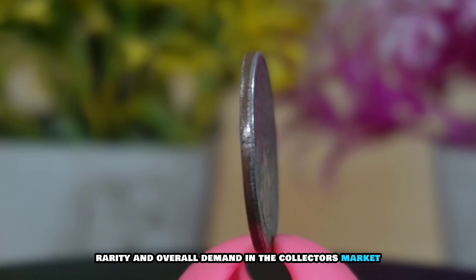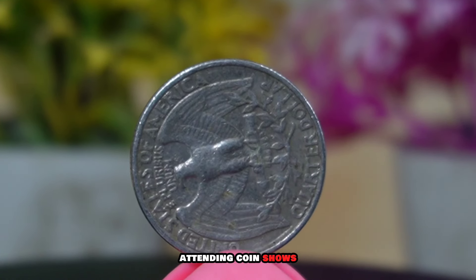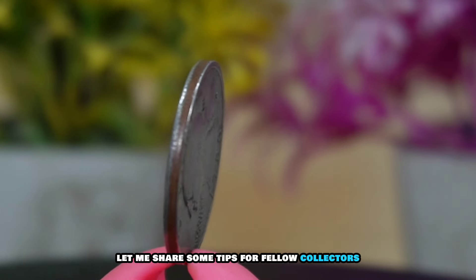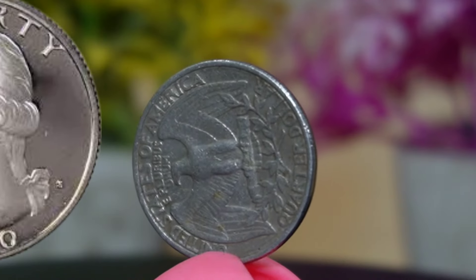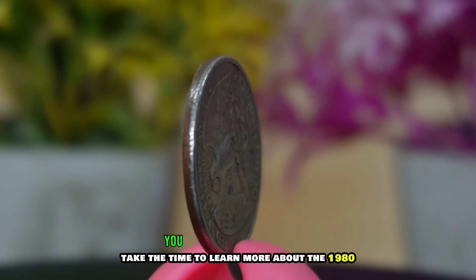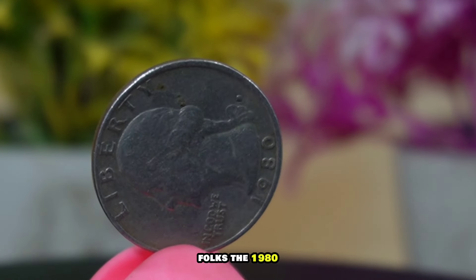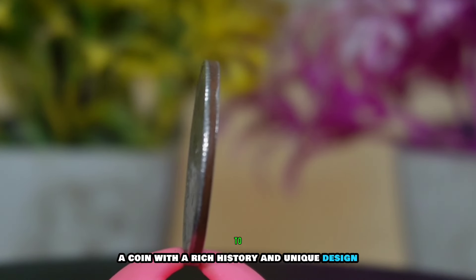Minting errors and variations also contribute to the rarity of certain coins, making them highly sought after by collectors. One of the burning questions collectors often have is: what is the current value of my 1980 Washington quarter? The value can vary based on factors like its condition, rarity, and overall demand in the collector's market. Checking online coin catalogs, attending coin shows, and consulting with experienced dealers can give you a better idea of its current value.